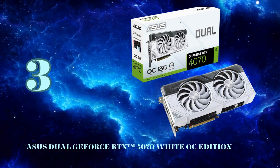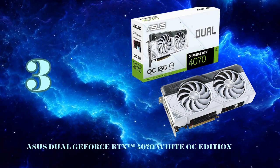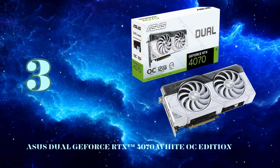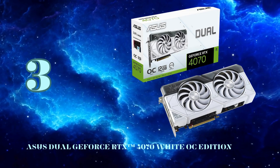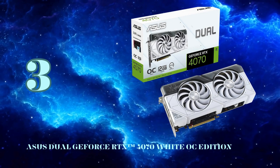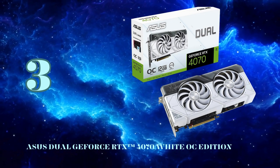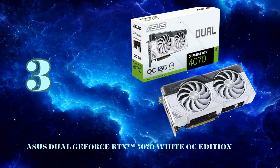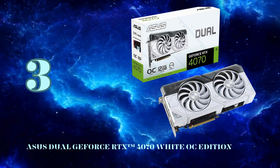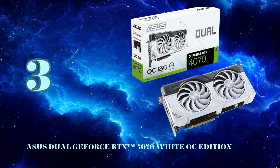Asus has factory overclocked this card with a boost clock of 2,550 MHz in OC mode for free extra performance right out of the gate. The star of the show is NVIDIA's latest tech like DLSS 3, which can deliver up to 4x AI-boosted frame rates over brute-force rendering. You also get full hardware-accelerated ray tracing courtesy of the 3rd Gen RT cores. Asus's renowned Axial Tech fans utilize a barrier ring and smaller hub for longer blades that maximize downward airflow, with 0dB technology for silence under light loads.